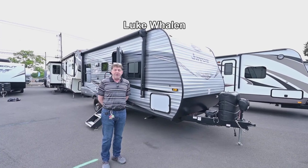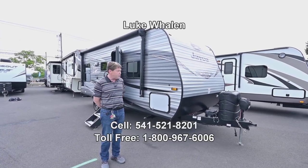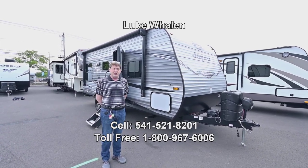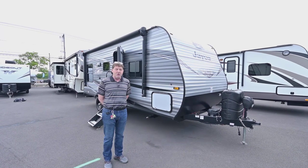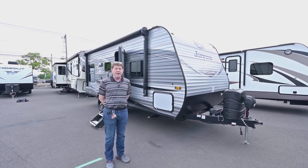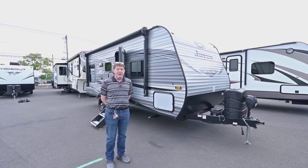Hi there, I'm Luke Whalen with the RV Corral in Eugene, Oregon. I'm going to show you a Jayco Baja today, but if you have any questions on this, feel free to give me a call or shoot me a text at 541-521-8201.